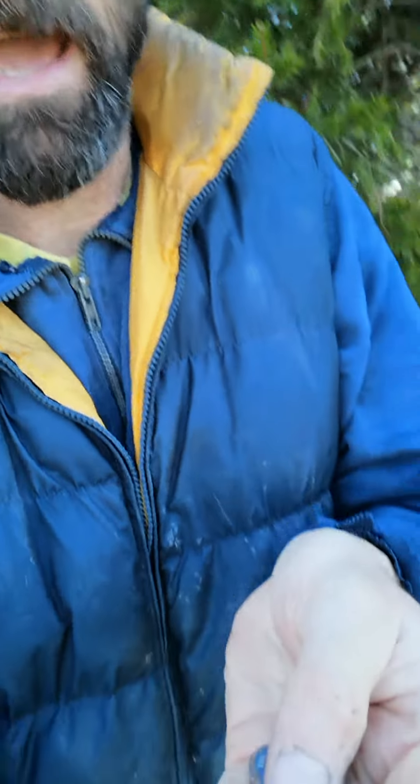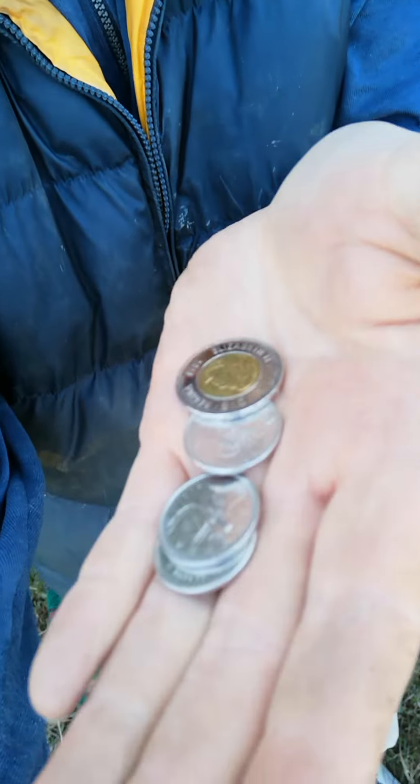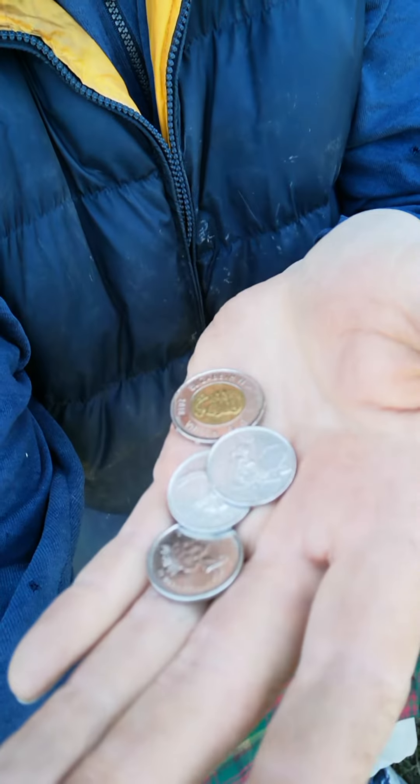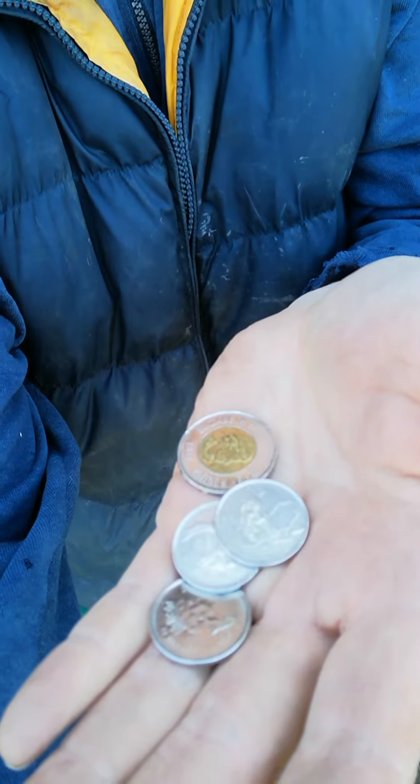Last one. This one might be a bit tricky — this is going to involve some math. Money. Coins to be exact. There is a toonie and three quarters. How much money is that? $2.75. Ding ding ding, winner! That's pocket challenge.